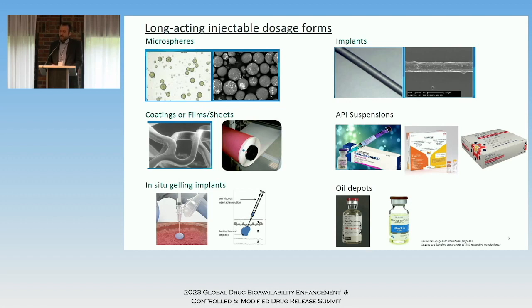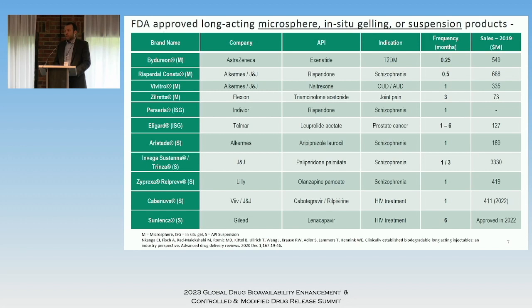API suspensions are also a great option when you have the right API — particularly an insoluble drug — which can give a very long release profile. There's also older technology using oily depots. There are certainly trade-offs depending on what you're trying to achieve. Many of these turn out to be combination products, where you can introduce functionality through coatings or take advantage of polymer properties to make something flexible or with a specific mechanical property to aid drug delivery.